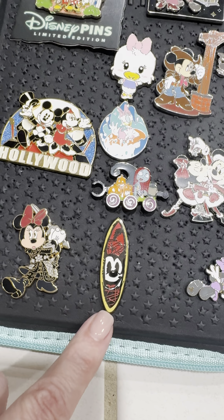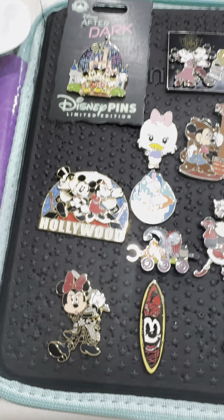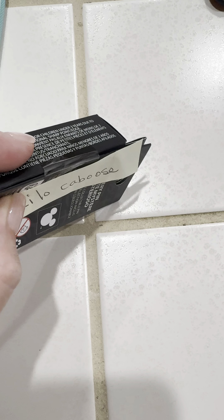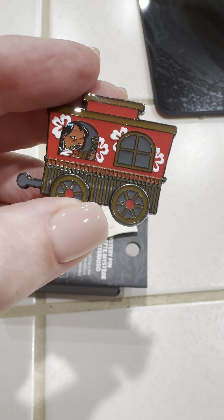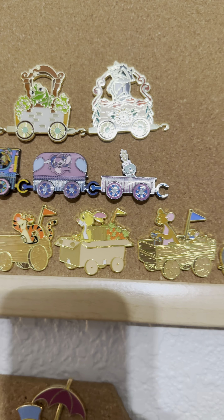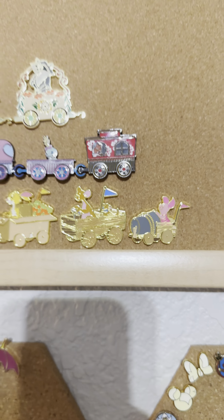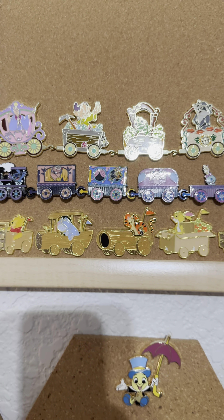Little Minnie Surfboard and Minnie Pirate — and then hold on, gotta get something. The other thing I was able to trade for was the Lilo Caboose. It was the only one we were missing. Woohoo! So there's the Stitch train and I was only missing the Lilo Caboose. Now I have her. That set is complete.